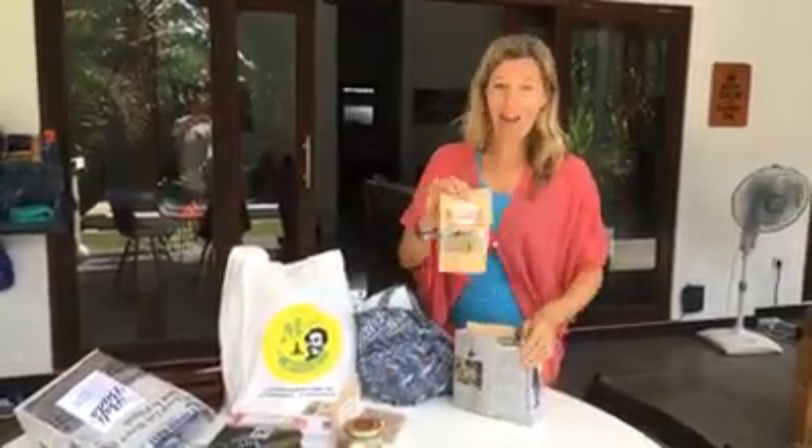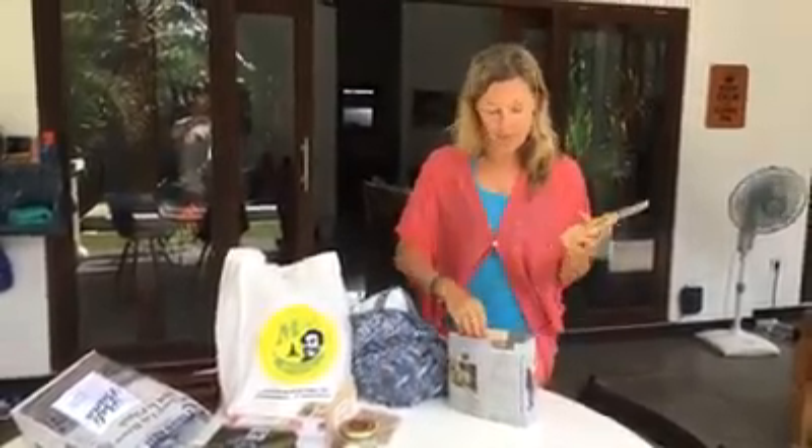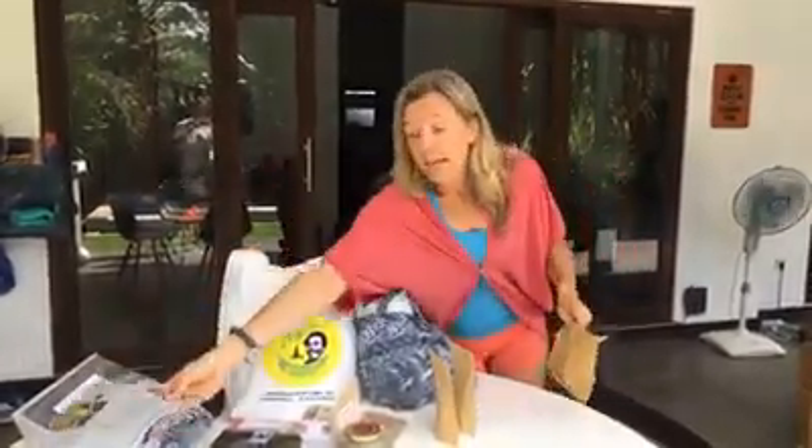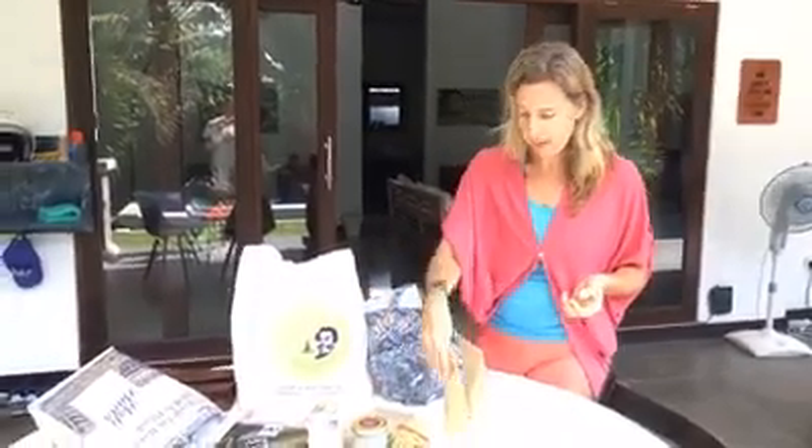I'm actually going to make a small series about that, so very soon I will be doing it with you as well. I went into this shop and just looked at what they all had. You guys know that I eat gluten-free, so they have these nice cookies made out of rice flour. We're going to have those probably today or tomorrow — I'll give them to the kids in their snack box.